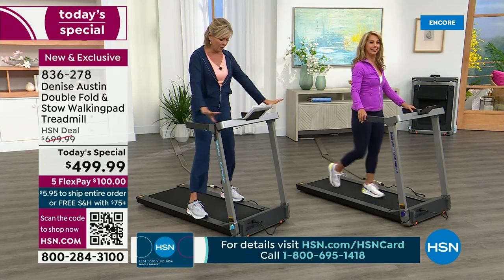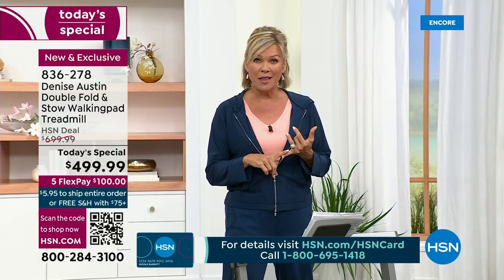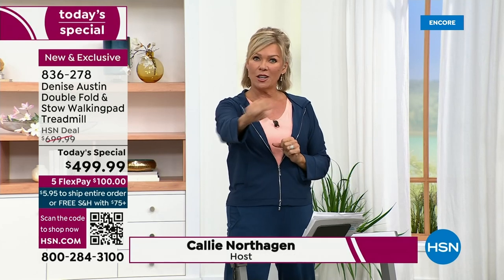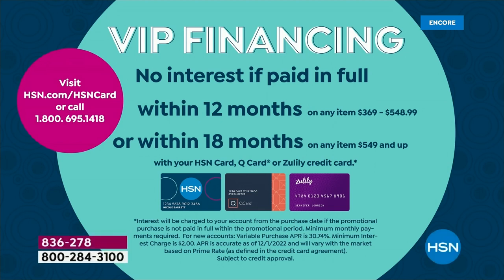We'll get into all of the features. You can do this on FlexPay — it's $100 a month to get it, and it's yours right away. Out of the box, no assembly required. If you have an HSN card, you can do 12 months of financing, which breaks your payments down to $41.66 a month for good health. That is an affordable way to be consistent. Free shipping — very important.